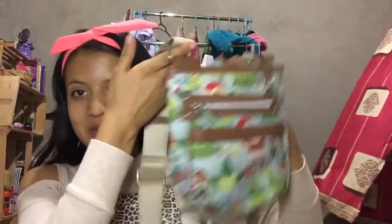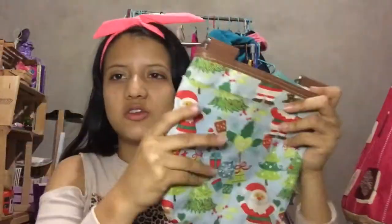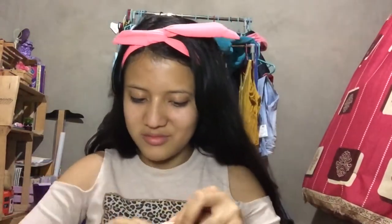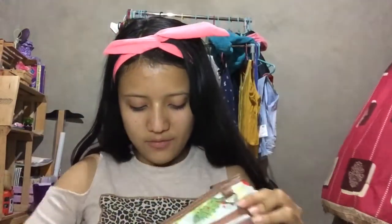This is the first ever purse that I bought by myself with my own money. I really liked it — it was like $25. It's really cute because it's a Christmas one, so you can wear it around Christmas or something. It came with my wallet but I think my mom has it because my money's in there. It has a little compartment in the back.